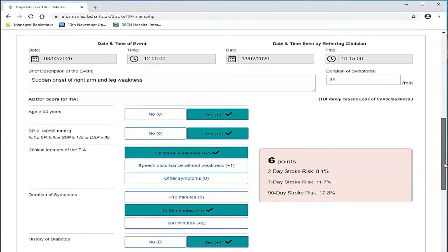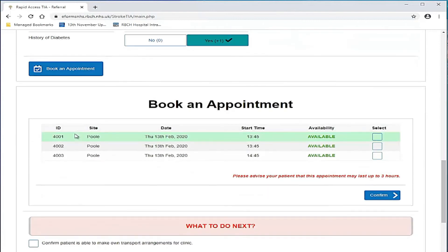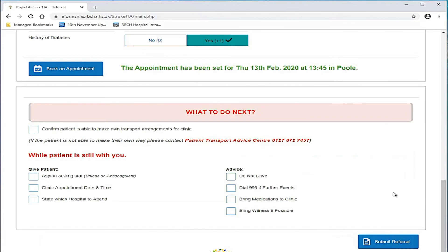After completing the ABCD2 score, you can book an appointment. Please choose the earliest appointment while allowing the patient sufficient time for the journey, noting that we need to see patients no later than 21 hours after their first contact with yourself. Please inform your patient that this appointment may take up to three hours and they must not drive themselves to the clinic.